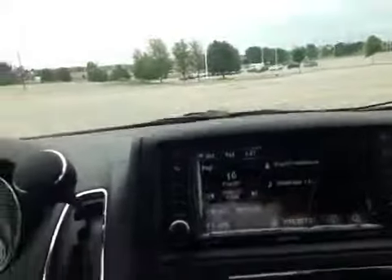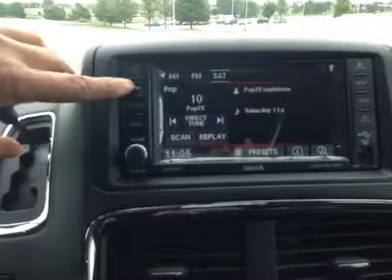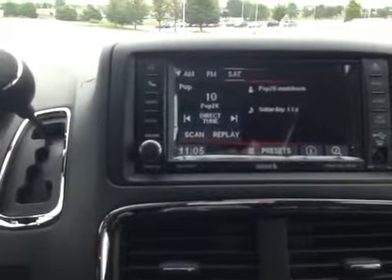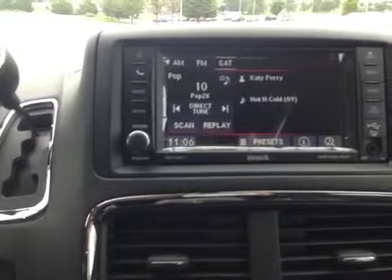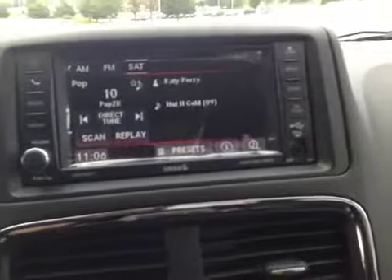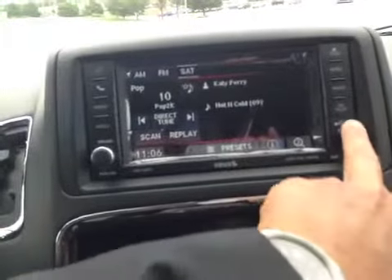On the center stack you'll see redundant controls for voice recognition and hands-free. It has AM/FM radio as well as satellite capability, and you can control your media inputs via USB or the auxiliary jack. Pushing the button opens up the DVD player. There's also a menu button, audio controls, and a hard disk drive so you can upload files directly. It also has a USB port and auxiliary jack.